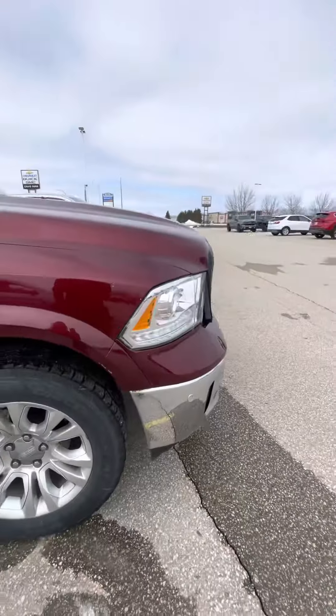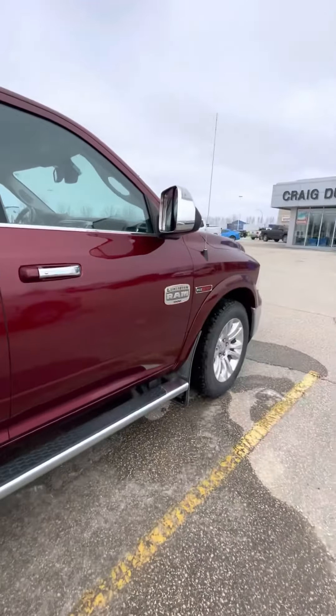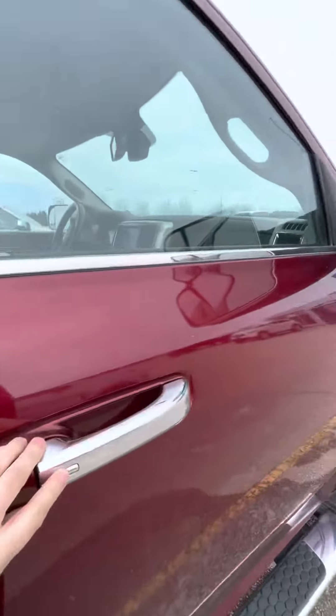So overall in really nice condition. You do have the mud flaps and running boards on it, as well as keyless entry on the two front doors.